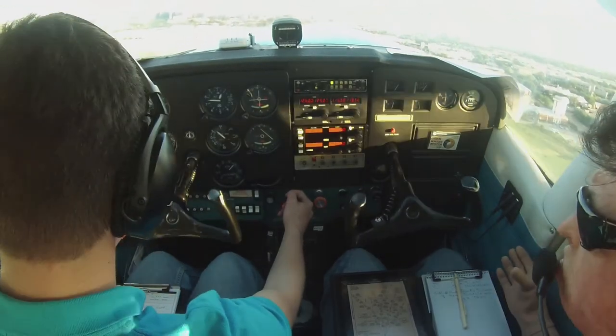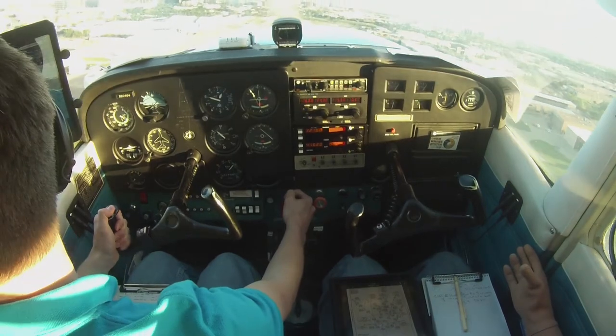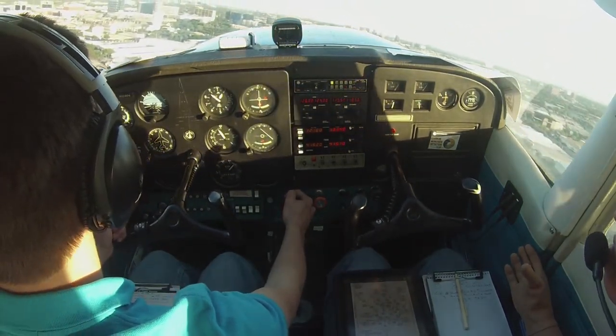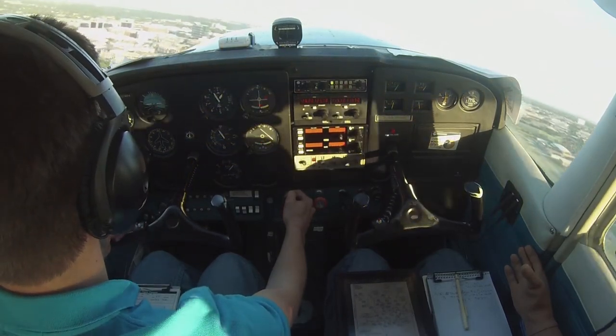Engine making full power, engine in the green, airspeed coming off. Addison Tower, Cessna 77 AlphaFoxtrot, with you at 2,500. Cessna 77 AlphaFoxtrot, Addison Tower, continue for a left base for runway one five.